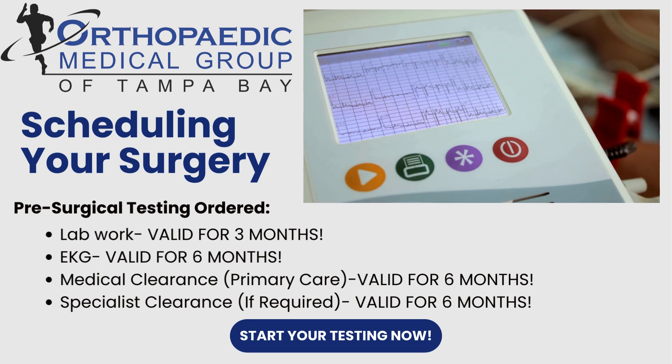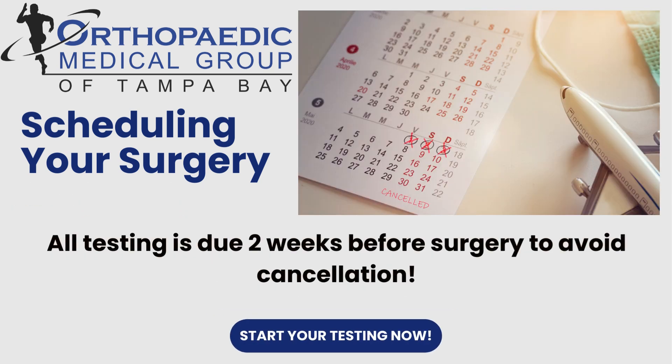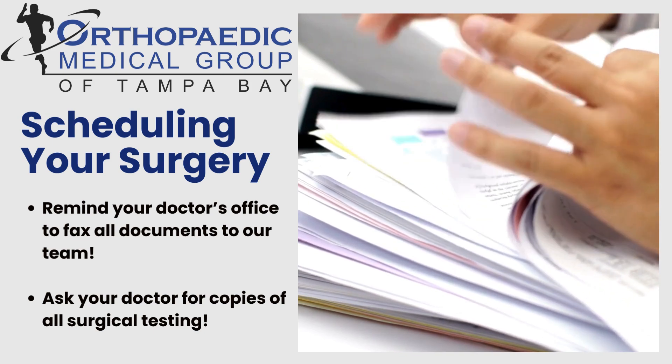This means you should start your testing now. All testing is due at least two weeks prior to surgery to avoid surgical cancellation. Make sure to keep hard copies of these documents, as it can be difficult to obtain records from some facilities.